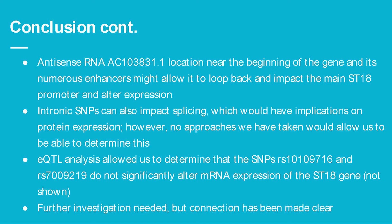Intronic SNPs can also impact splicing, which would have implications on protein expression, but no approaches were taken to determine this. The eQTL analysis determined that both SNPs did not significantly alter mRNA expression of the ST18 gene. Further investigation into the connection between ST18 and Alzheimer's disease is needed, but the connection has been made clear through numerous studies and the analysis presented here.